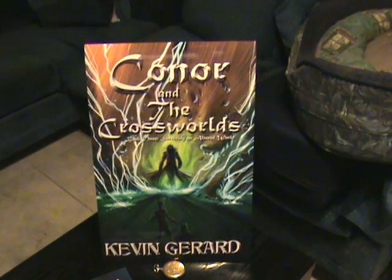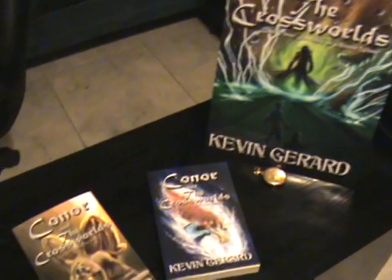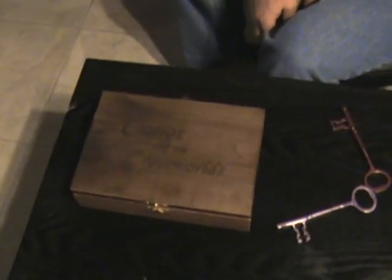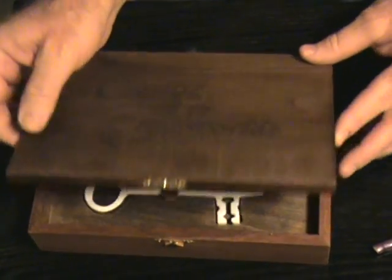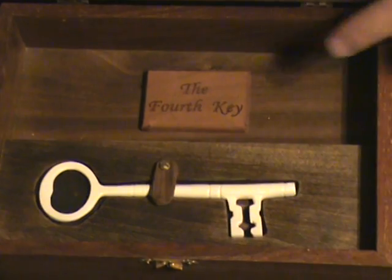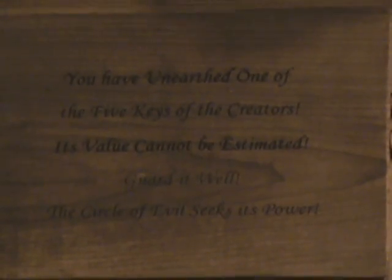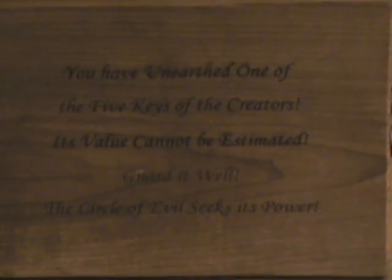And when you find the key, this is what it's going to look like. This is what it's going to be encased in — a special secret key box made by the creators of the Cross Worlds. You can see the top of the box has Connor and the Cross Worlds. Inside the box, there will be a key. It will denote which key it is, and there will be a message on the inside of the box: 'You have unearthed one of the five keys of the creators. Its value cannot be estimated. Guard it well. The circle of evil seeks its power.'